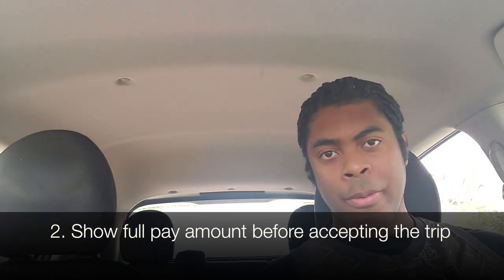Number two is kind of an extension of number one — show the full amount you're going to earn before you take the trip. In the new model, implemented in certain markets, you can actually see what Uber pays, but that's not the full amount. If the customer tipped you, you won't know that until an hour later. You might see you're making four dollars and that could be the final amount or it could not be. They should take the guesswork out of it. Many other apps are doing it, so it's about time Uber implements that — the faster the better.